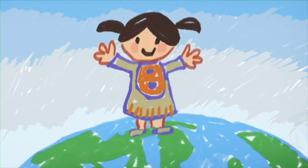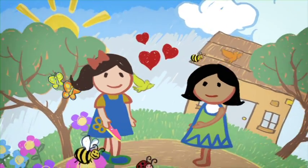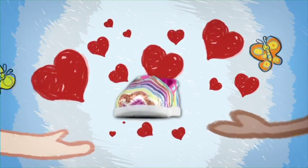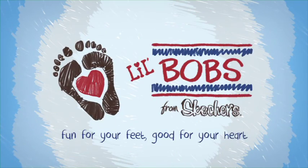Did you know that all across the world there are kids with no shoes? You can make a difference with Bobs by Skechers. When you buy a pair of Bobs, Skechers will donate a new pair to another kid who doesn't have shoes. Help make the world a better place by spreading love through shoes. Bobs from Skechers.